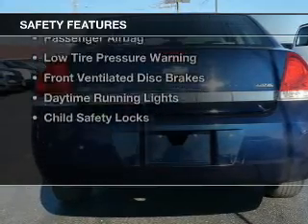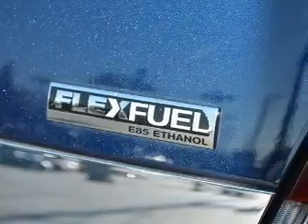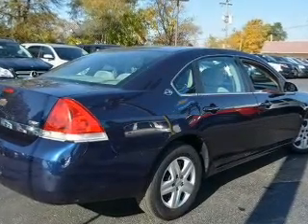Safety was made a priority with these features: curtain head airbags, independent suspension, a passenger airbag, low tire pressure warning, front ventilated disc brakes, daytime running lights, and child safety locks.